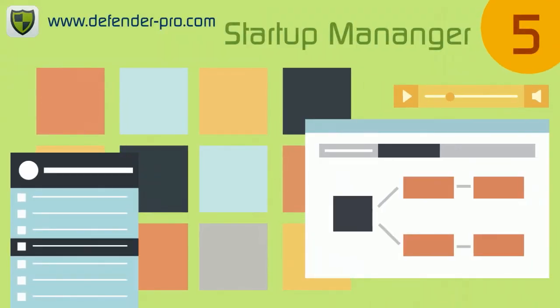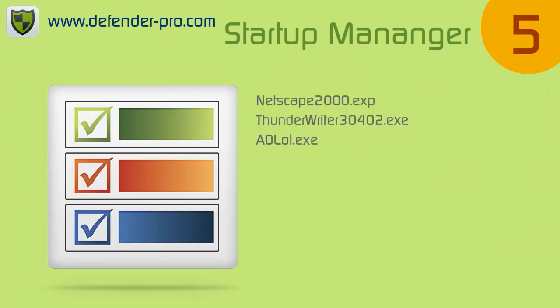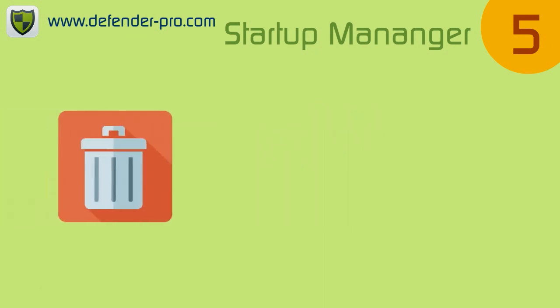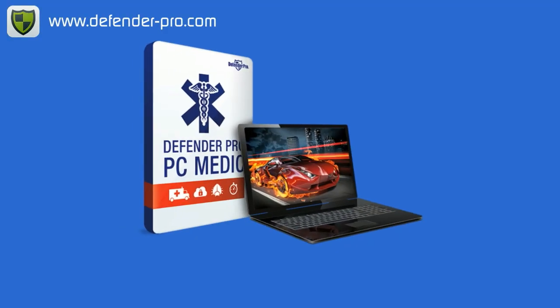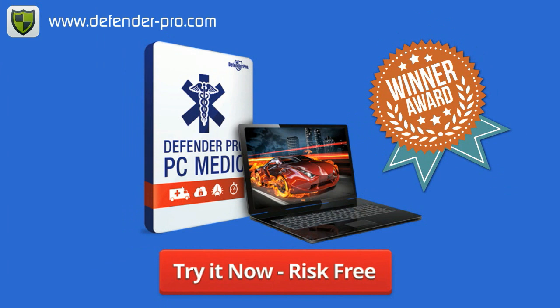Do dozens of programs open when your computer starts up? Startup Manager displays every program scheduled to open at startup. PC Medic will delete, disable or delay unneeded items and speed up your startup time. Tune up your PC now with a single click from 5 star rated PC Medic.